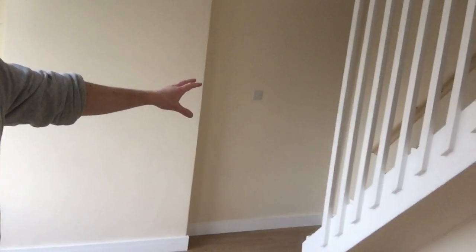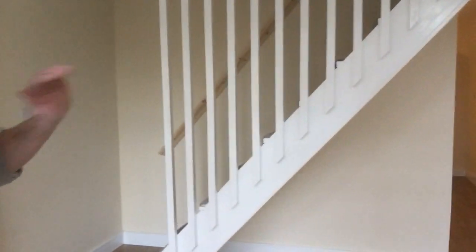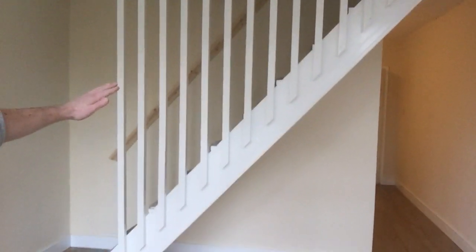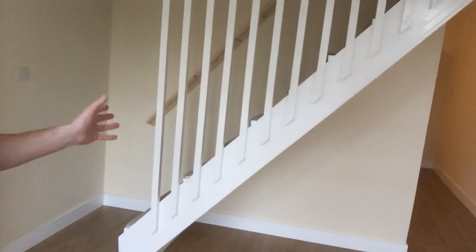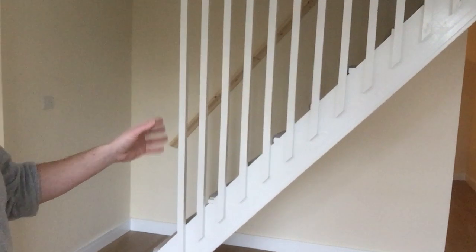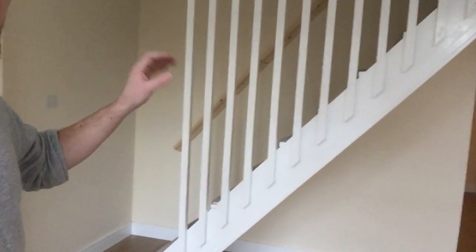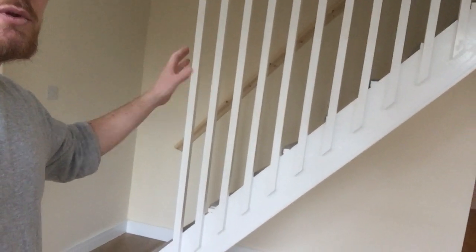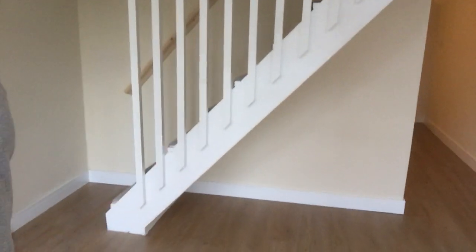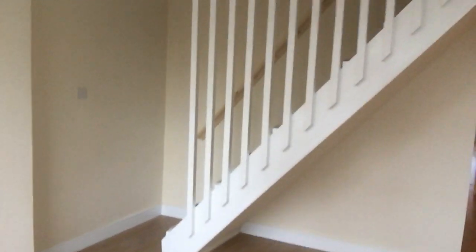Got a new radiator in — took that old huge one that went along the back wall there. This room was obviously one big room and the stairs kind of floated in the middle. I decided to keep the original stairs, just smartened them up a bit, put these wooden battens on the side so it keeps it open but sections it off. I think it works quite well with the room, looks nice and tidy.